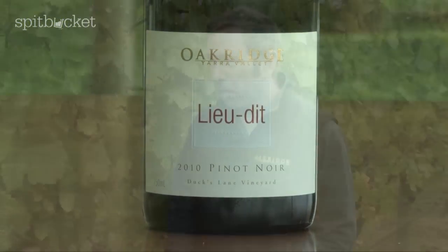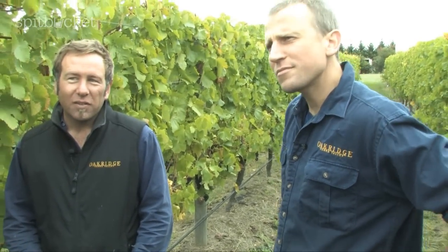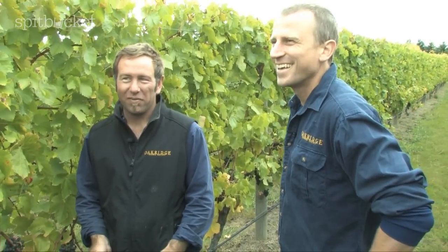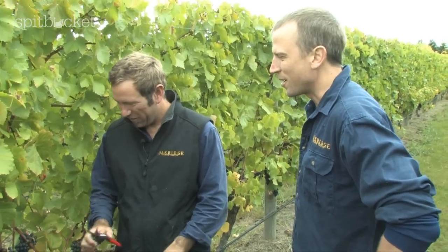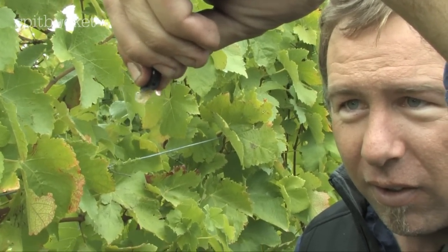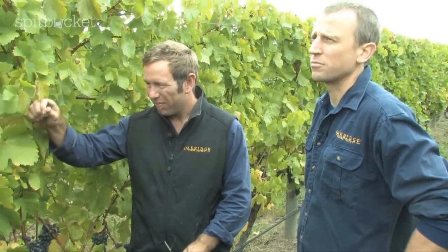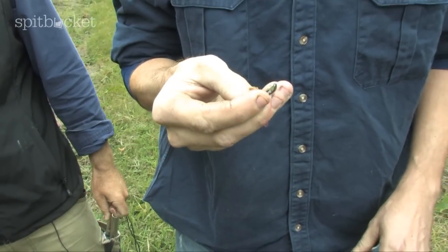We're close to harvest — in four days time. Tell us what you're looking for to get the absolute optimum harvest. Who makes the decision — vineyard people or the winemakers? Well, the vine makes the decision for us. So we sampled this yesterday for sugar, pH and acid levels, and they were at optimum condition for picking, along with the primary parameter, which is flavour development.